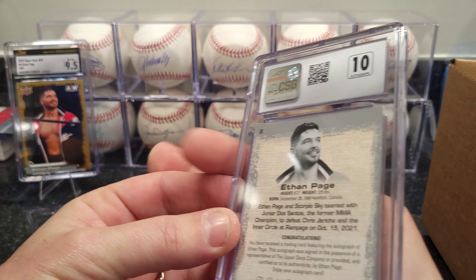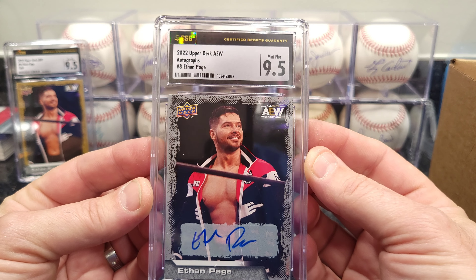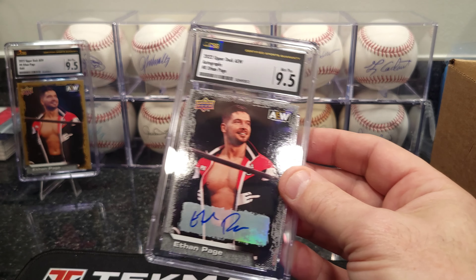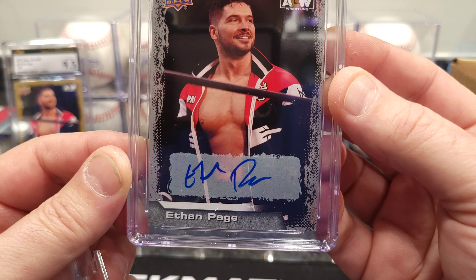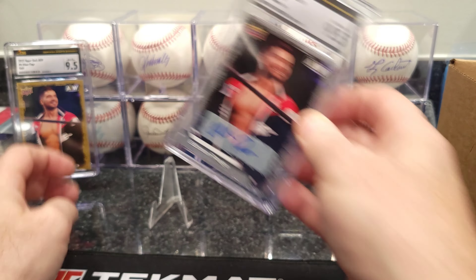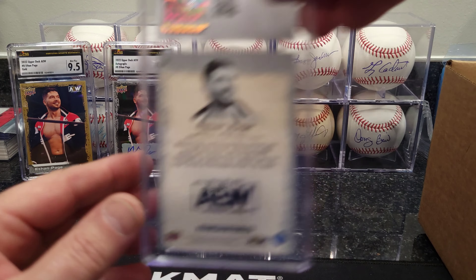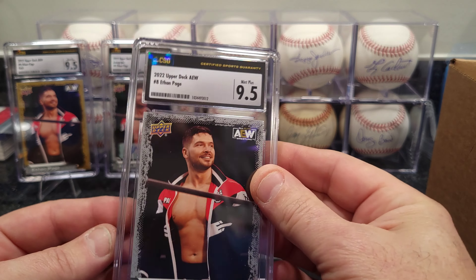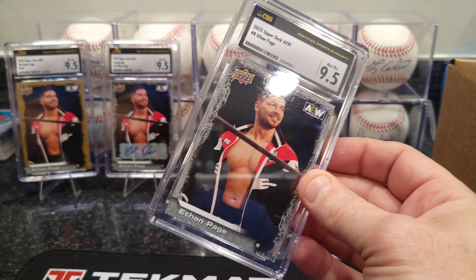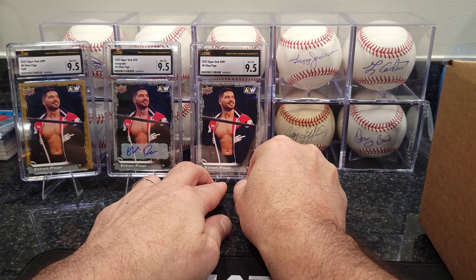There's one of my first Ethan Page cards — I think the rest are going to be wrestling cards. This one is a 9.5 — the 2022 AEW gold version. 9.5, very nice. Putting them on a stand here for my nephew. He's very excited about these cards and wants to know as soon as I open the boxes. This one's got an autograph — 10 on the auto. 9.5 on the 2022 AEW autograph — that's the silver version. Very nice.